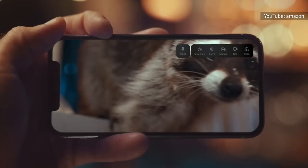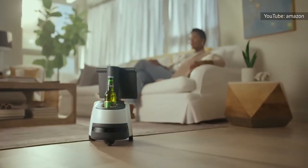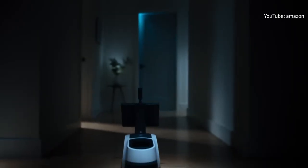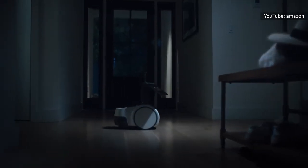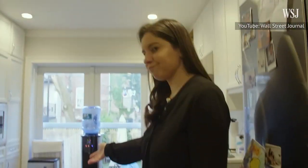Sure, some of the promotional materials show Astro bringing its owner a beer, but in order for that to happen, someone has to place the beer on top of it. So considering Astro can't climb stairs, you may as well get the beer yourself or have whoever is near the fridge bring it to you. We may have robot butlers of some kind in a few years, but Astro isn't a step in the right direction.